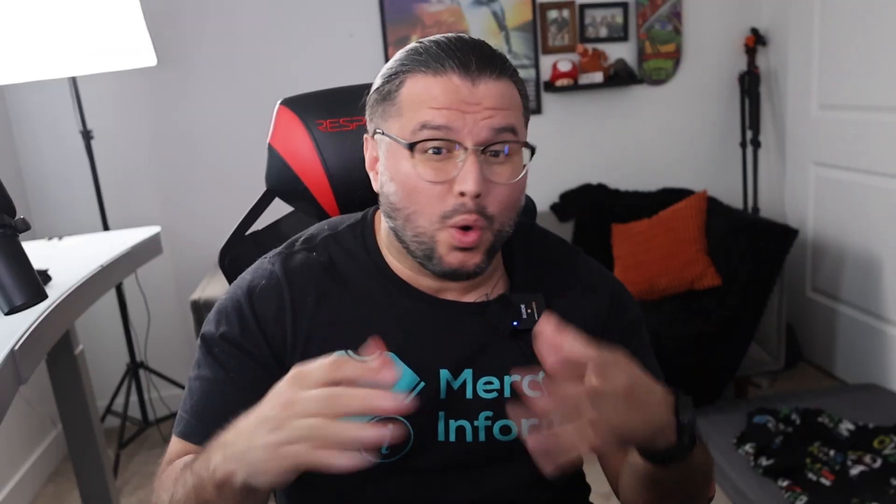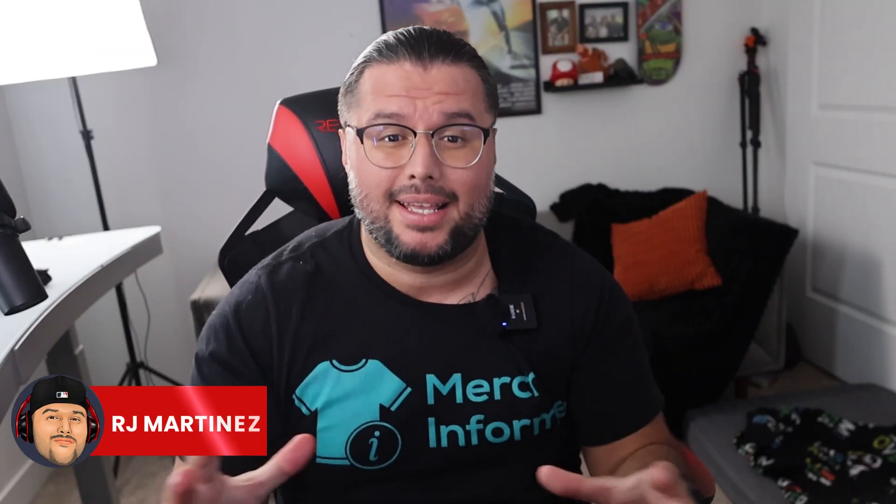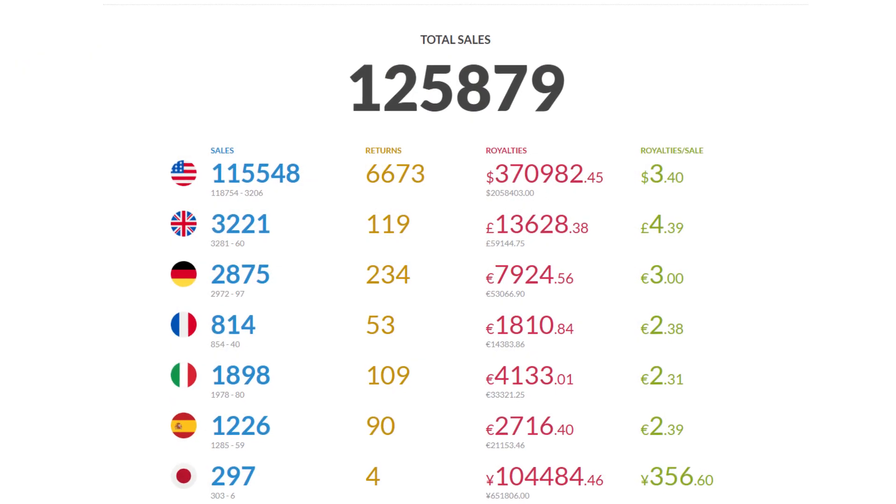Whether you're a beginner or already scaling, this will help you design with confidence and strategy. I'm RJ Martinez. I've been in print on demand for over eight years, earned more than five hundred thousand dollars in royalties, and created multiple top-selling designs in competitive niches.